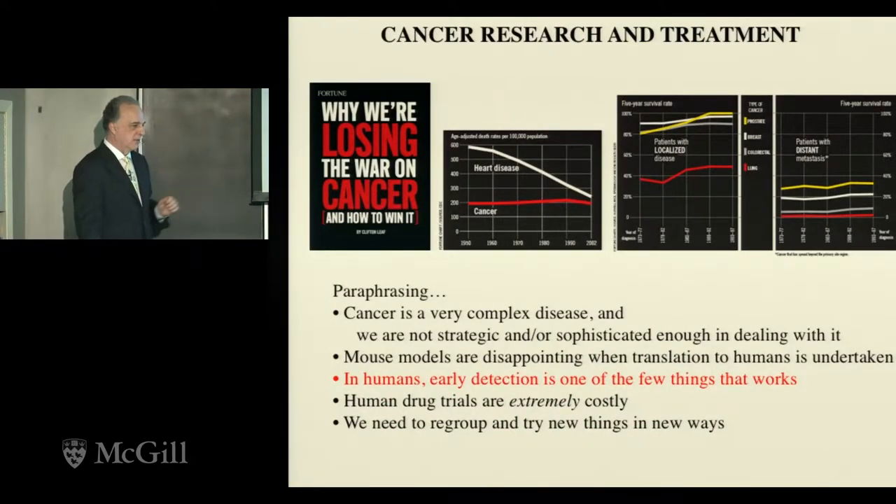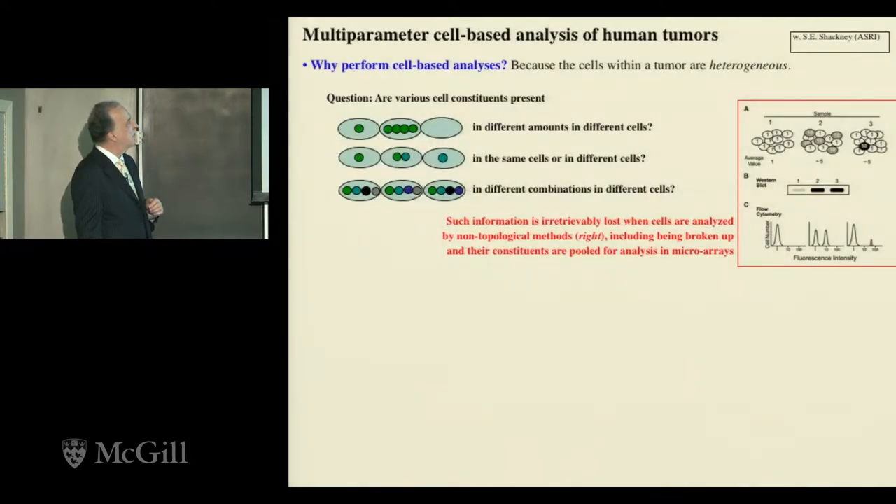Let's turn to cancer. A widely-downloaded paper entitled 'Why We Are Losing the War on Cancer' paraphrases that it's a very complex disease, mouse models have been disappointing, and in humans early detection is the only thing that works — except for lung cancer. One approach we call multi-parameter proteomics asks: are cellular components present in different cells at different times? What are they doing? How are they interacting? All other methods currently used — biochemical, molecular, biological — homogenize the sample, and these kinds of questions cannot be asked.